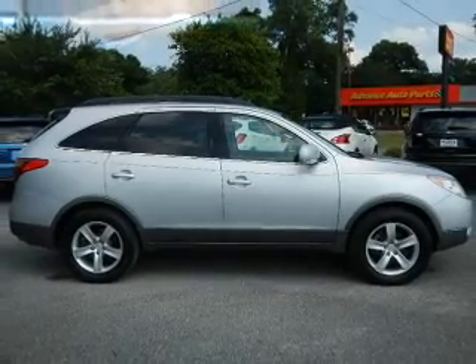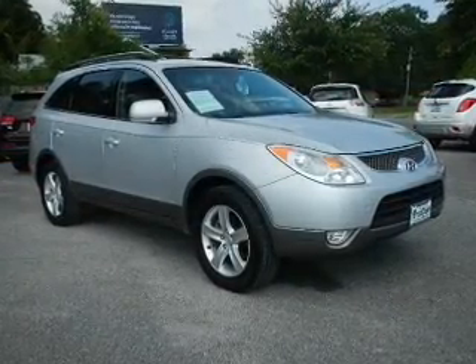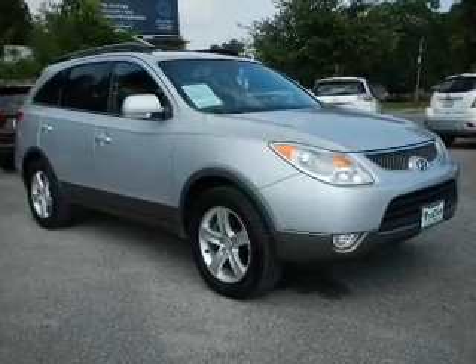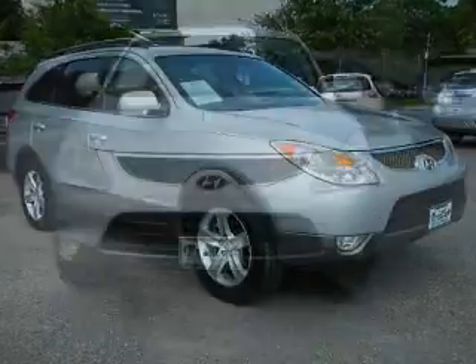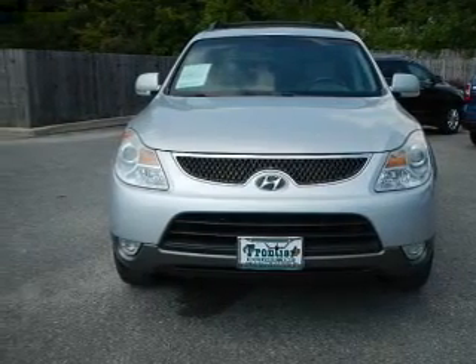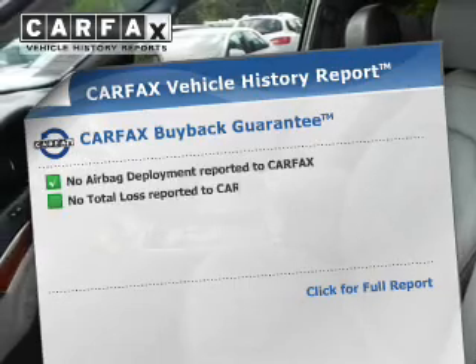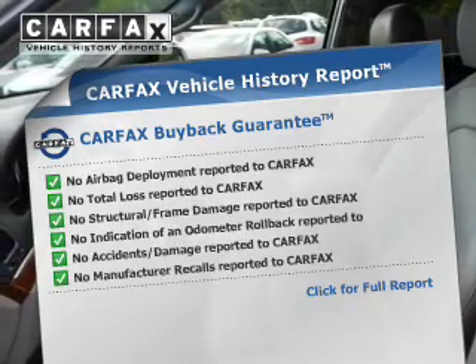Curtain head airbags, side airbags, second and third row head airbags, independent suspension, brake assist, traction control, stability control, a passenger airbag, low tire pressure warning, and front ventilated disc brakes. Rest easy knowing this vehicle comes with a Carfax Vehicle History Report from Carfax,